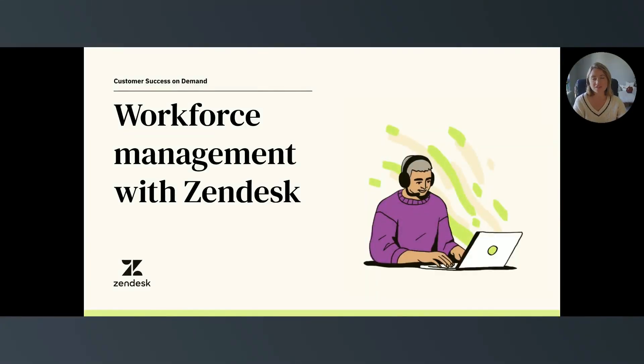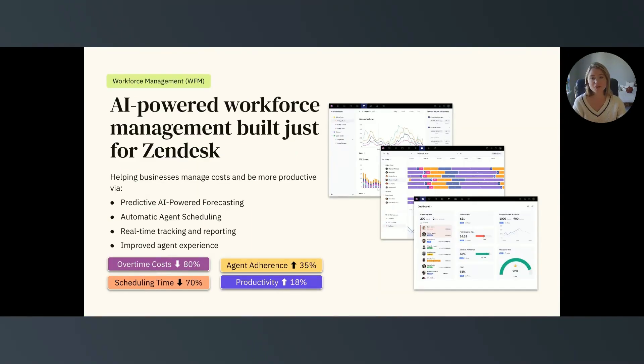Welcome to our video on workforce management with Zendesk. Zendesk Workforce Management, otherwise known as WFM, makes it simple for leadership to forecast, schedule, and monitor the effectiveness of their teams. And best of all, it's native to Zendesk, which means customers can turn it on and start using it immediately.